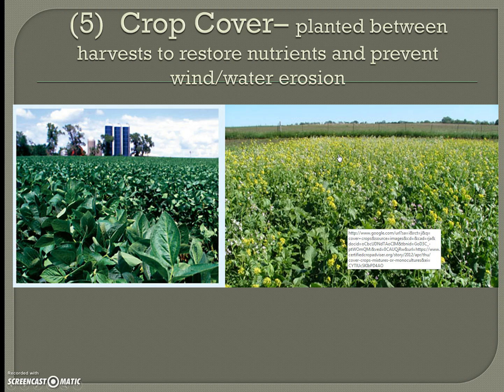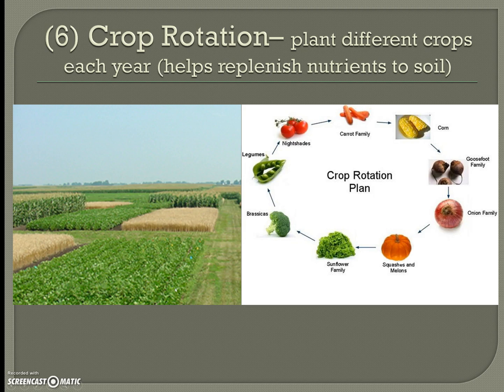Cover crops involve planting something between harvests to restore nutrients and prevent wind and water erosion. Farmers know that if they leave the soil completely bare between harvests, any wind will carry away all the nutrients. So they always need to be planting something to keep the soil in place.